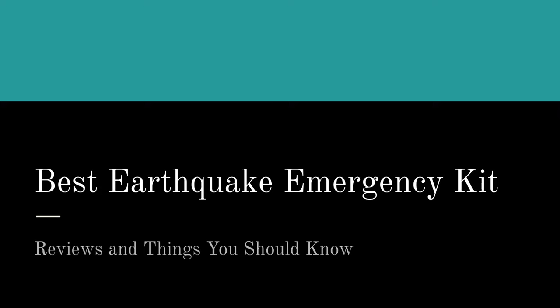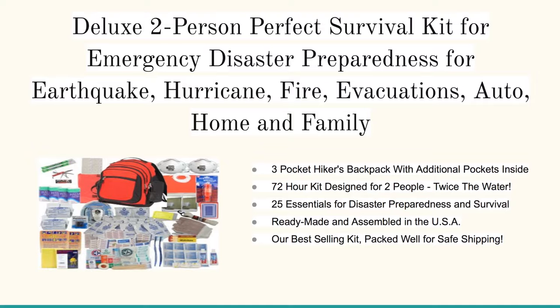What we're going to cover are the best earthquake emergency kits. We've done all the work and research for you and we've got the five top kits below. I'm just going to run through them quickly so we cover what's down below and you can read all about it.